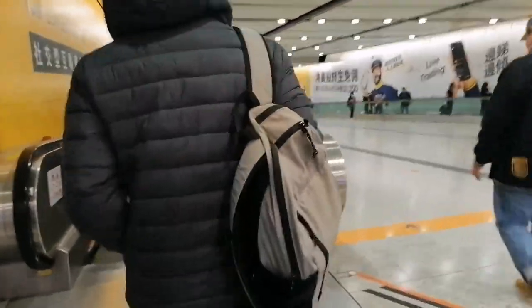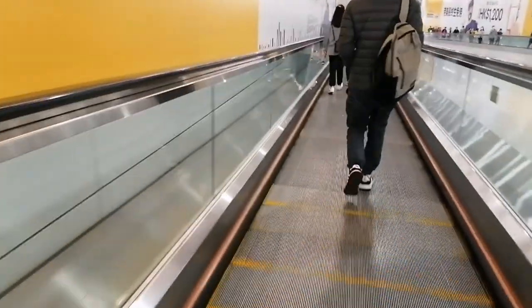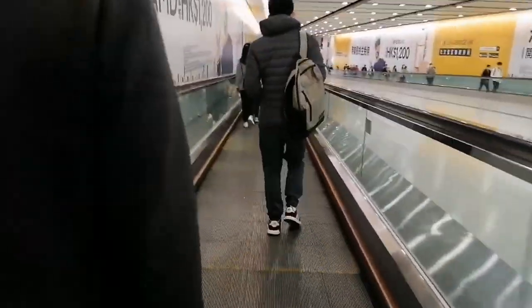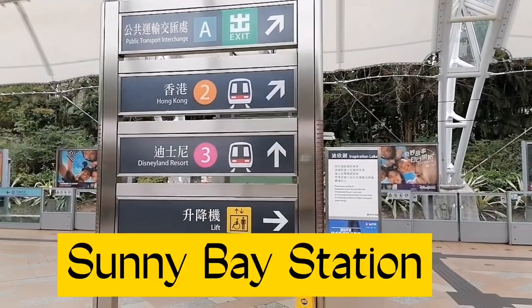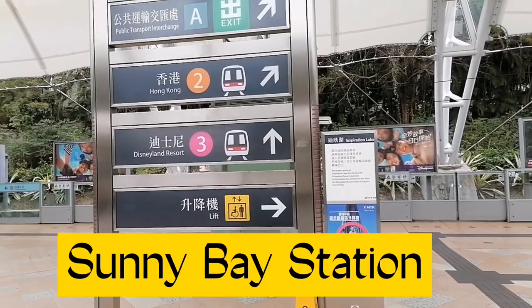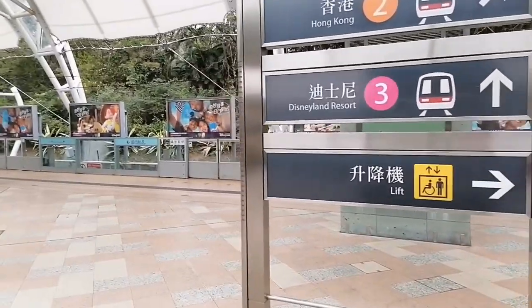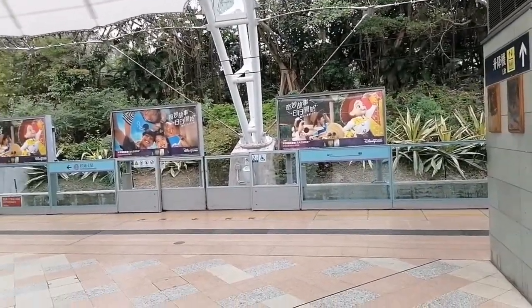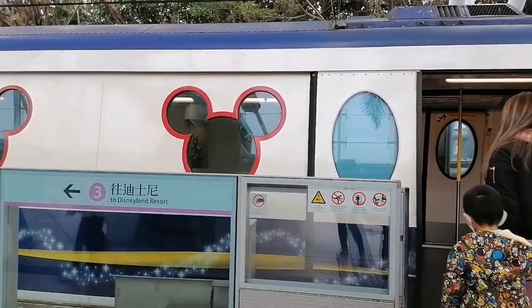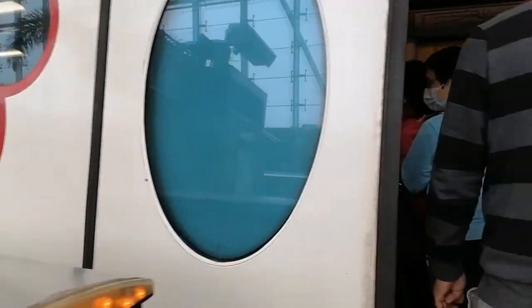Parang dadating sa airport, guys. Andito na tayo, sa Sunny Bay. And then this is the area — we get up and then we just wait for the Disneyland train going there. Ito na guys, yung Disneyland MTR. So we ride.